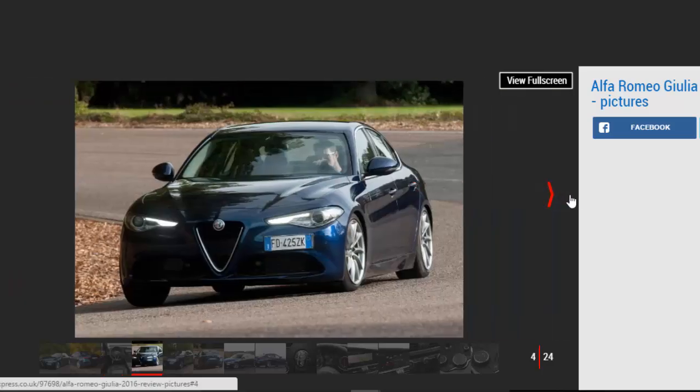The compact executive saloon class is as competitive as it's ever been, with the Jaguar XE, BMW 3 Series, Mercedes C-Class, and Audi A4 all vying for your hard-earned cash. The Giulia has its work cut out.